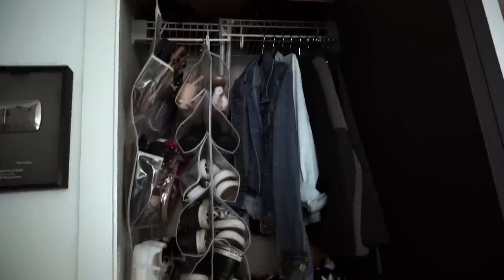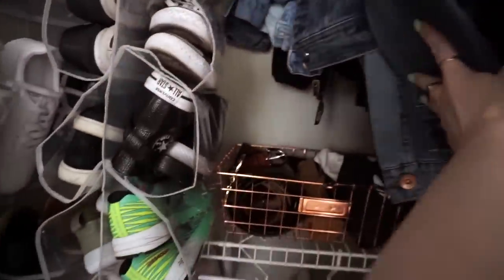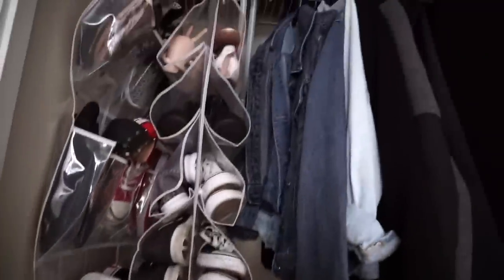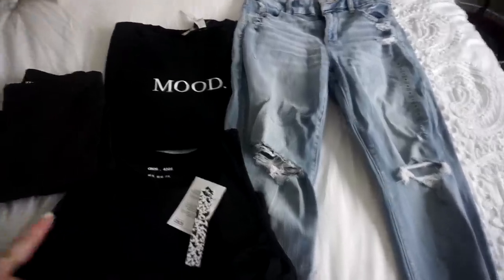So here's the after. I mean, it's a tight space — I feel like it could look a lot better — but better than it was. So I picked up a few things that I'm really happy with and I wanted to share with you guys.